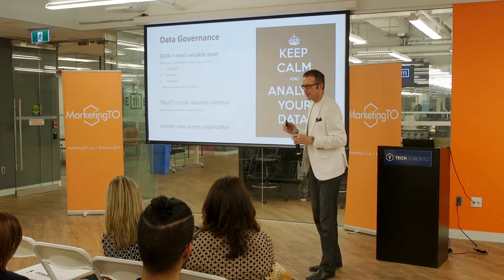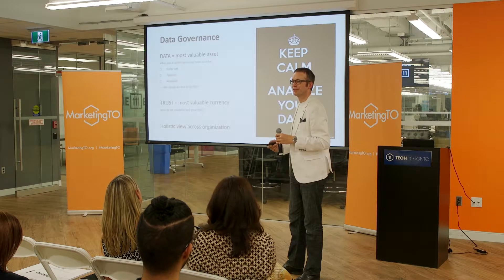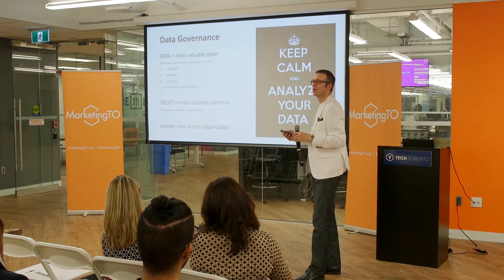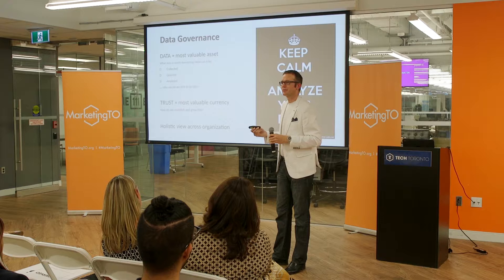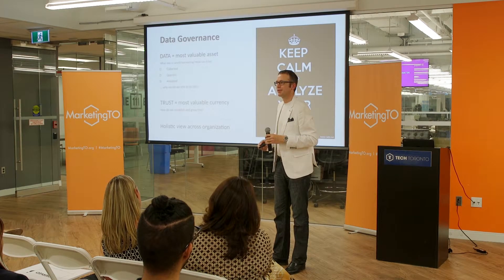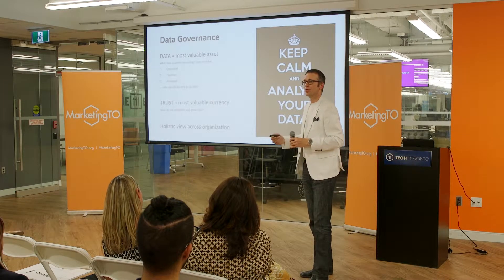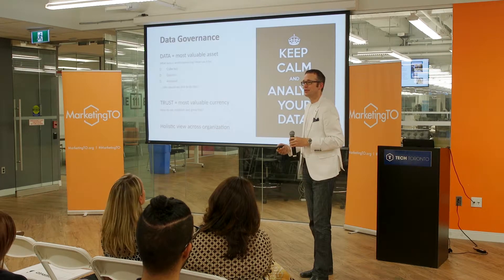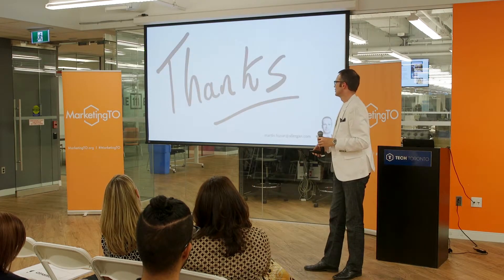If data is the most valuable asset, I propose that moving forward, trust is an organization's most valuable currency. That brings an overarching question: how do we establish and grow this trust? Who owns data in an organization? It's very easy to fall into the trap of saying it's IT, it's the databases, it's marketing, operations, legal, or compliance. But if data is an asset, I don't think it's owned by any single entity — it's owned by the organization as a whole, which must establish governance, recognize data's value, and ensure that data and trust make their way to the C-suite.